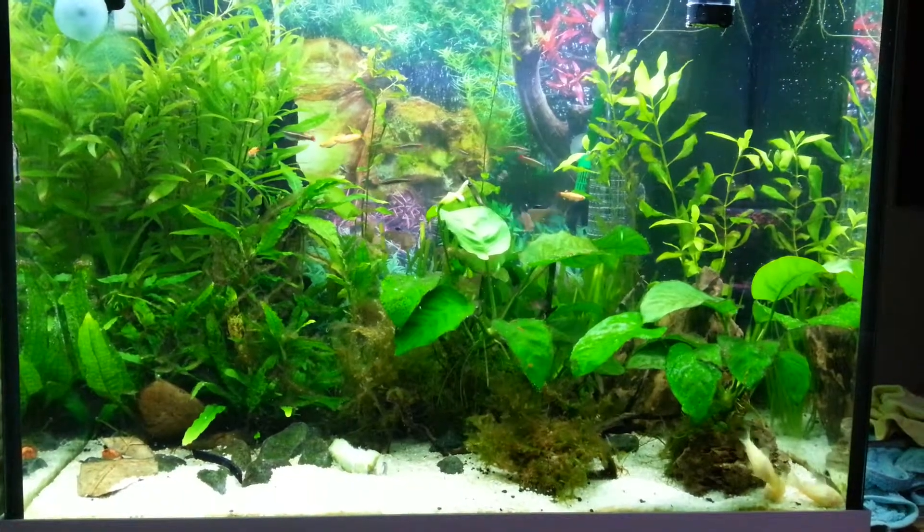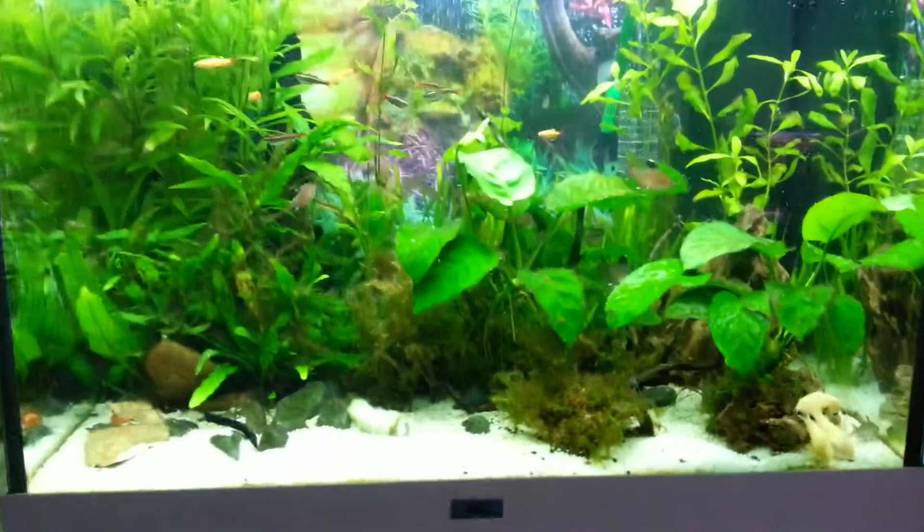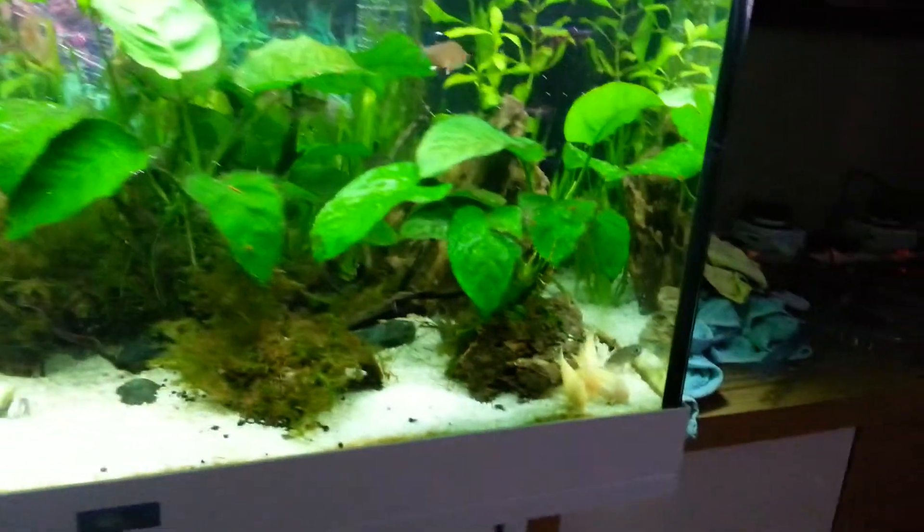Hello again people, Kell here. Quick update on my tank — this week there's a bit of a feeding frenzy down the bottom.